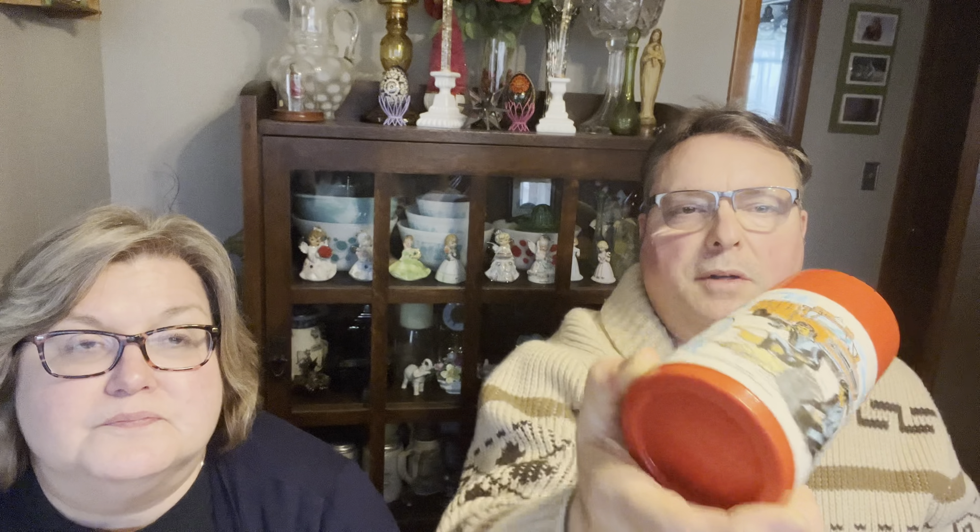One thing I was researching is thermoses — you can find old Aladdin ones. This is an Emergency 151 one from the old 70s TV program. If you can find them in good shape, usually for replacements or whatnot, they go for $20 to $30 easy. But I have to research it. I also grabbed this piece of art glass — there's enough dirt inside that it's pretty old. I just love the color on it, and it's definitely hand-blown with a crazy pontil on the bottom. Is it a piece of art glass? I have no idea. If you guys know, comment below — tell me what you think.